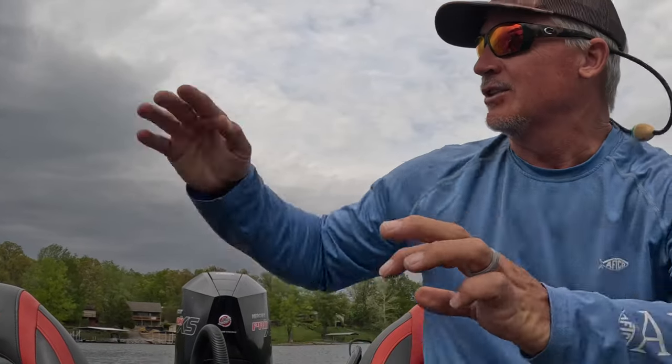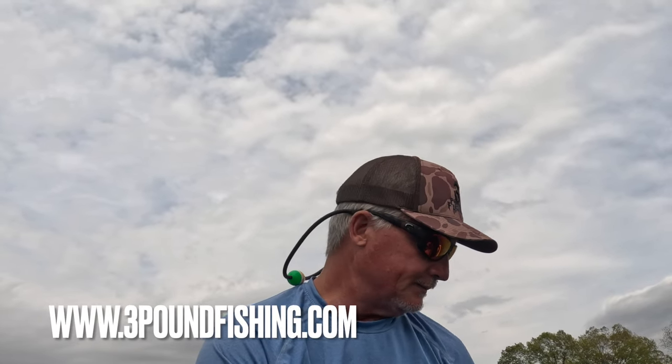We've got a storm coming in — it's getting extremely dark, wind has picked up drastically, and the water temperature has dropped to roughly 66 degrees. The barometric pressure is dropping drastically. We've got a spawn going on, warming water temperatures near the spawn — it doesn't get any better than this. I'm a big believer right now in hair jigs. Check out all the hair jigs on the website.